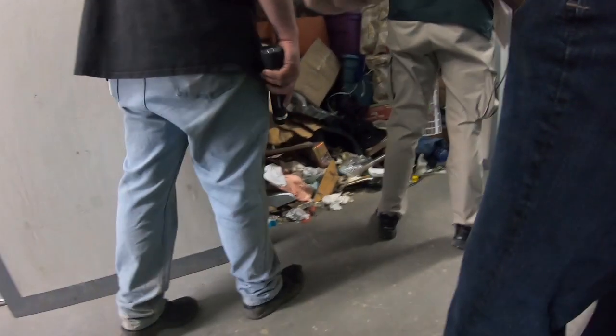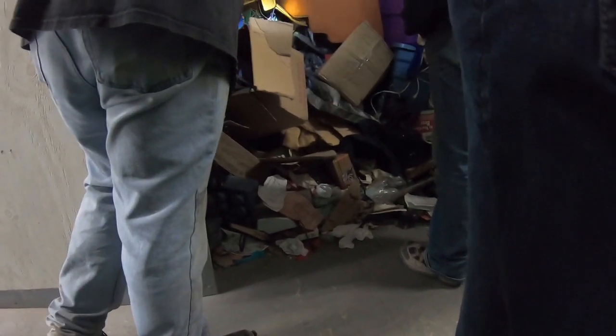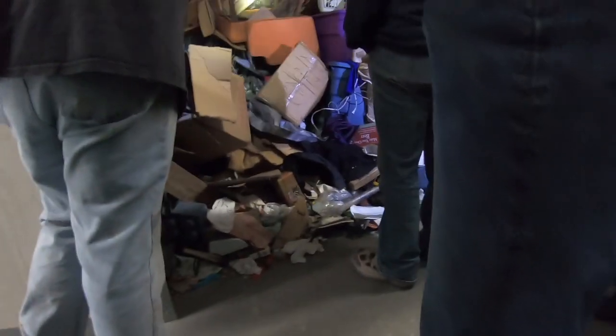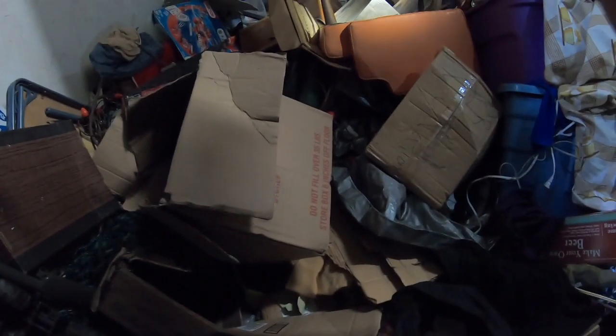There are a ton of treasures in there. Someone thought that was valuable and decided to pay for it. There's an old-school Nintendo up there — someone told me about going down to Philadelphia to do the reverse bid.